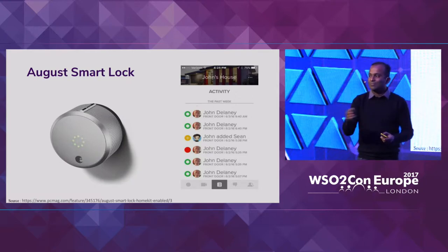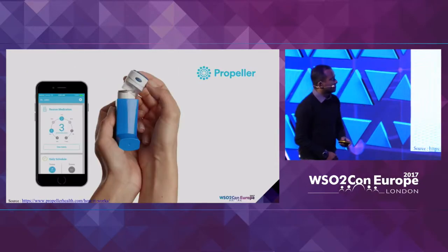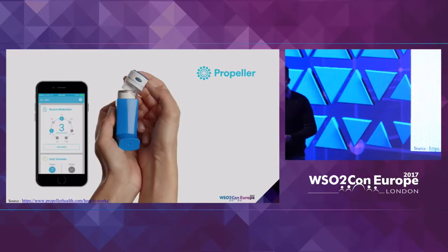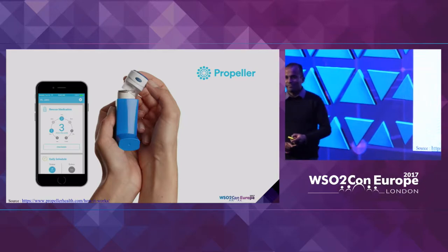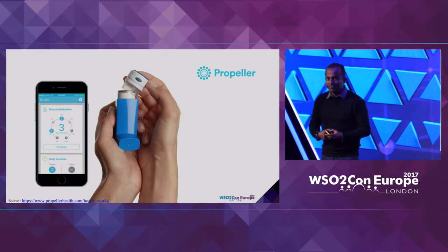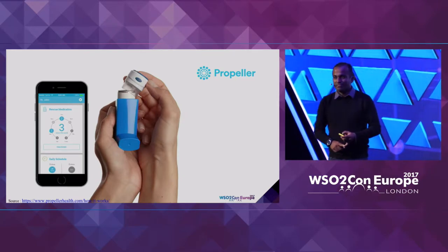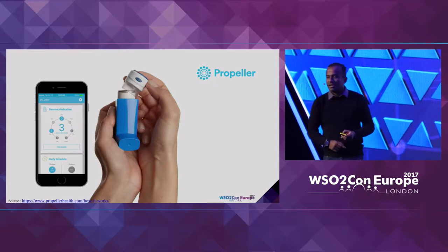Compared to giving a key to somebody versus just allowing their phone to access that lock. Or else, this particular device — the inhaler from this particular vendor — is actually measuring how much dosage goes into your lungs and how long you can use this puff, so that it can place orders on your behalf.